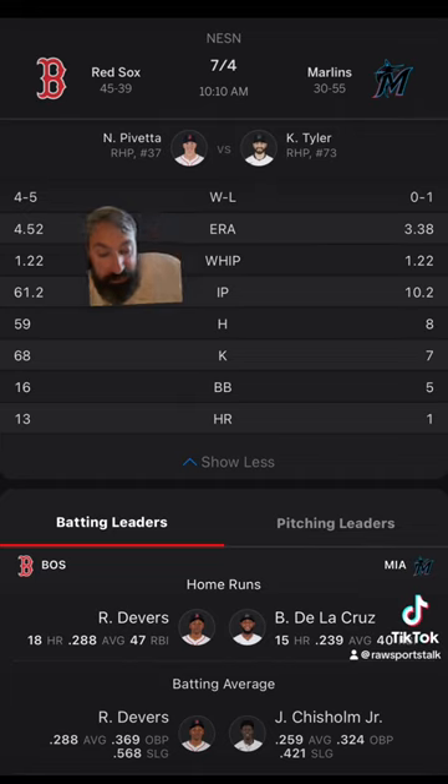The Red Sox are four and one in Pavetta's last five starts. The over is three and two in those starts. His averages per game: five innings pitched, 5.8 hits, three earned runs, 5.2 strikeouts, 1.8 walks, one home run. He's given up a home run in three consecutive starts and gave up multiple home runs in back-to-back starts. He averages 92.4 pitches per game.